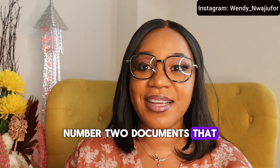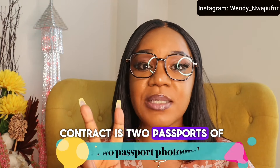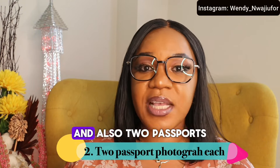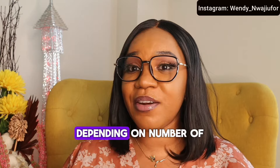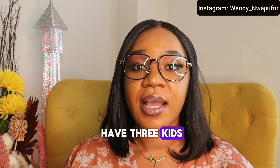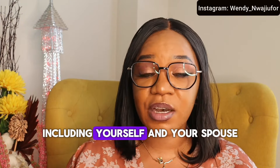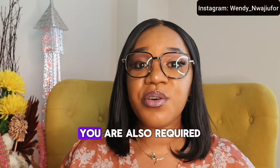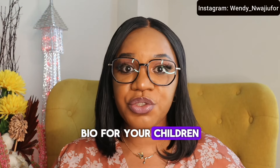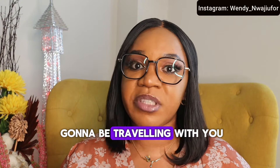The second document you need to provide, apart from your job contract, is two passports — two passports for yourself, two passports for your spouse, and two passports for each of your children, depending on how many children you have. For example, if you have three kids, you're going to be getting two passports for each of them, including yourself and your spouse. You are also required to submit your passport bio page for your children, your spouse, and yourself, if your children are going to be traveling with you.